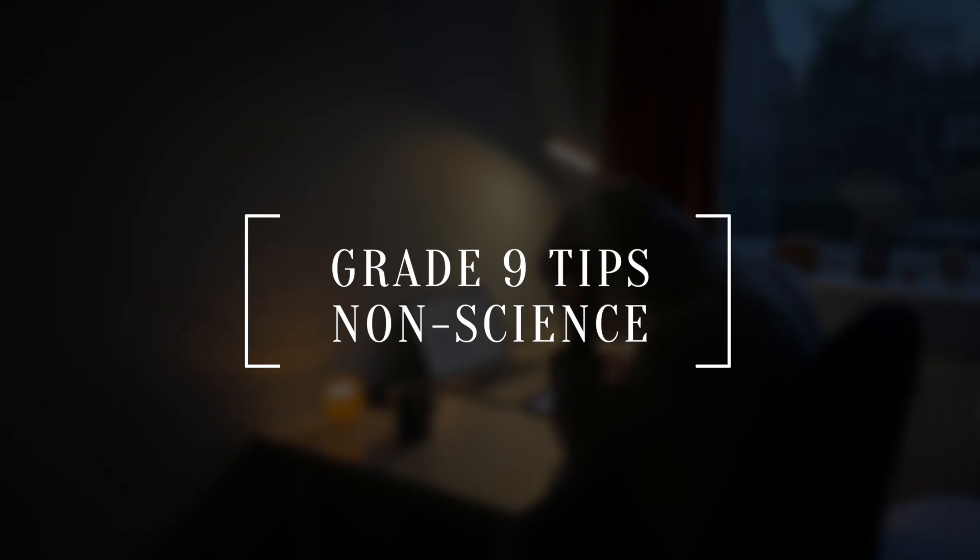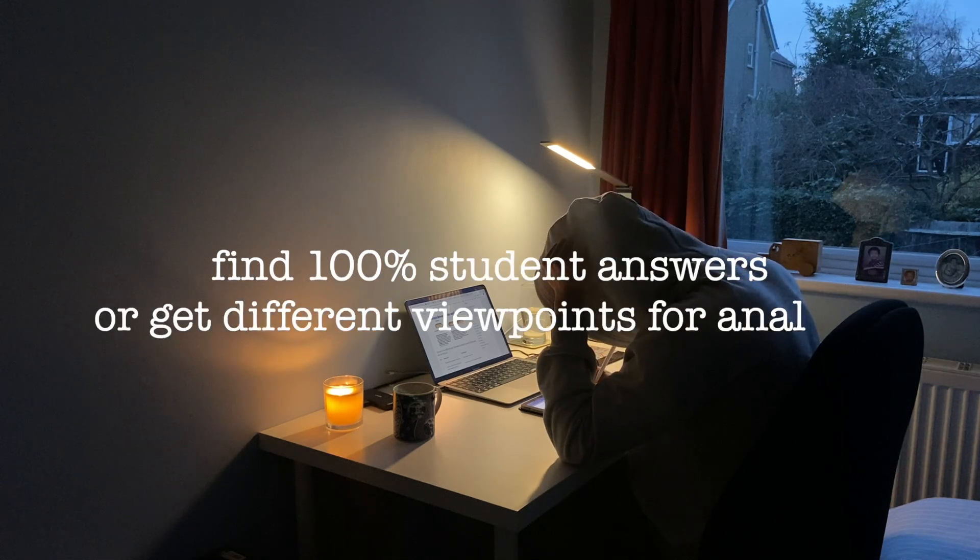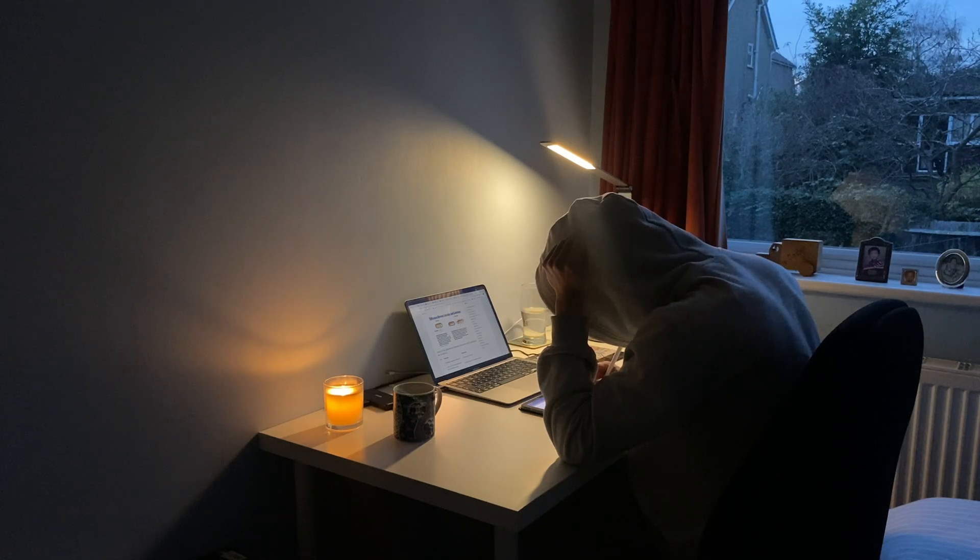For non-science, more essay-based subjects, try to get past examples of student answers. For example in English there are lots of sources online for top-grade essays, many different types of analysis for poems and just general resource help on YouTube. These subjects tend to be more creative, so reading what other people have done really helped me get from lower grades to the eights and nines.